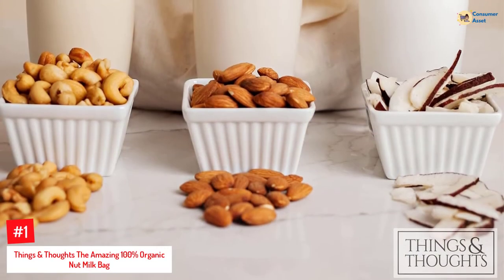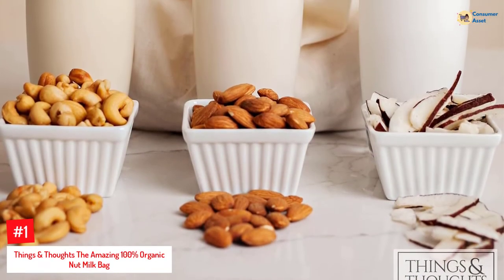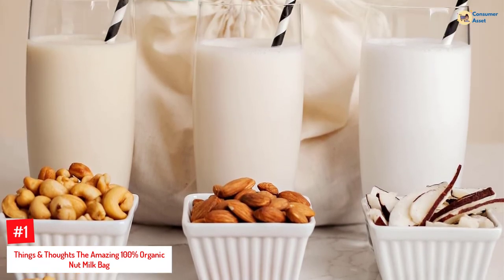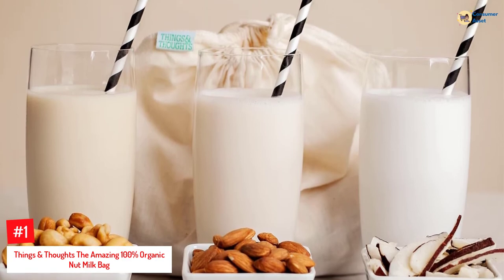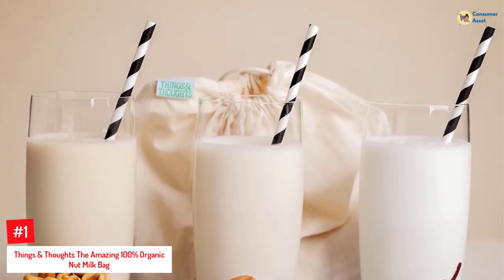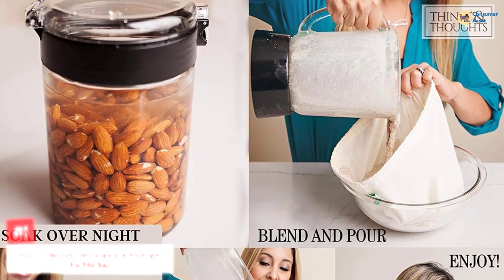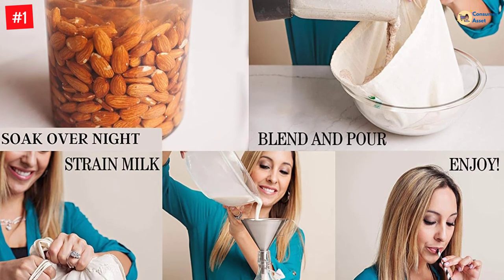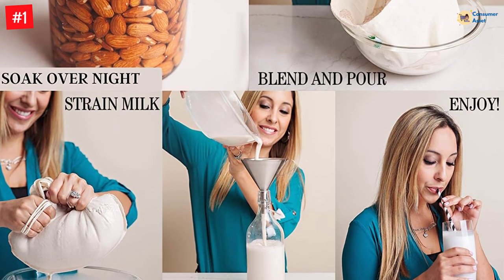Number 1: Things and Thoughts — The Amazing 100% Organic Nut Milk Bag. One of the best nut milk bags for almond milk, this 100% organic cotton product has rounded corners and double-stitching for extra durability. The drawstring closure makes it easy to keep the liquids safe and store the bag properly when not in use, while the free recipes will help you make delicious milk and juices without much effort.